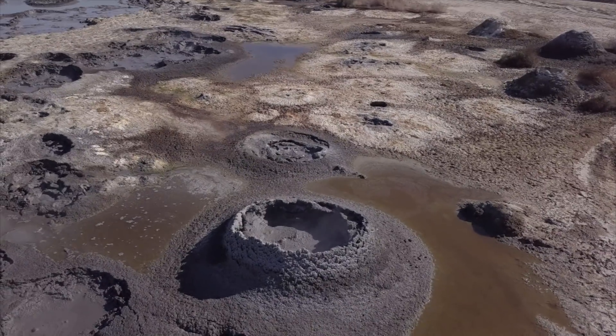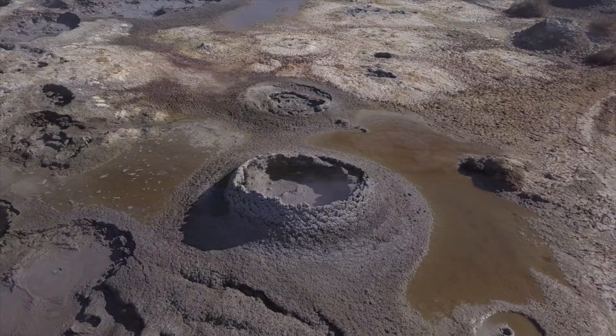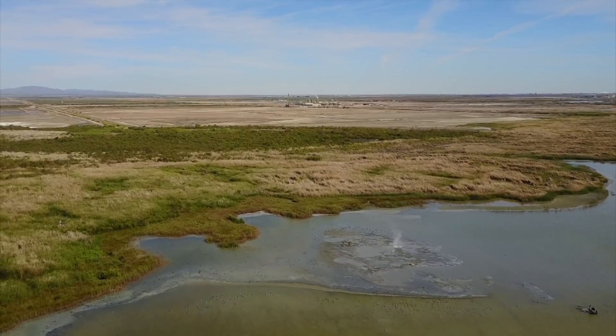As the Salton Sea slowly recedes, more mud pots will be revealed. Here is one that's just under the surface and it's bubbling through the water.